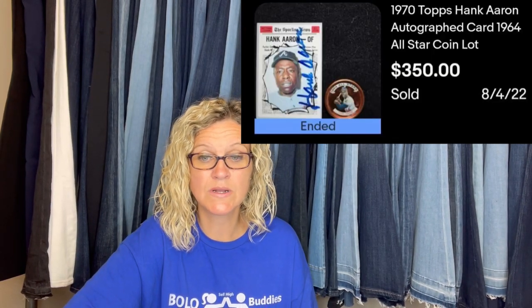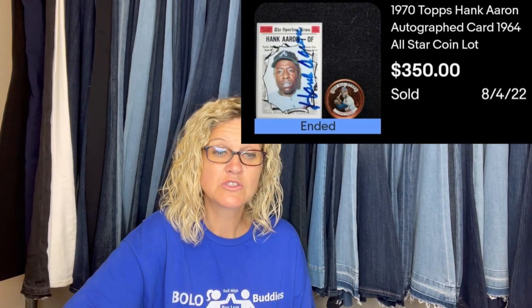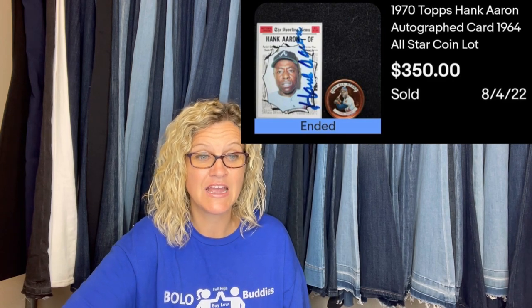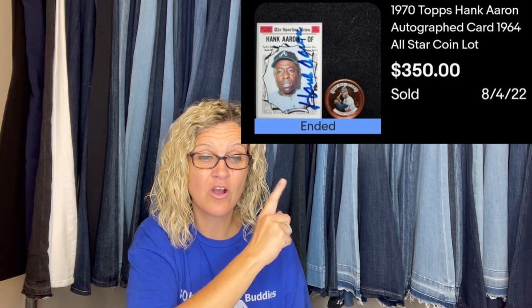Literally paid pennies for both. Bought a box of cards for $20 at a yard sale. Sold in one day — listed for $400 and took a best offer of $350. So he got the whole box for $20 and this one card sold for $350. That's incredible.